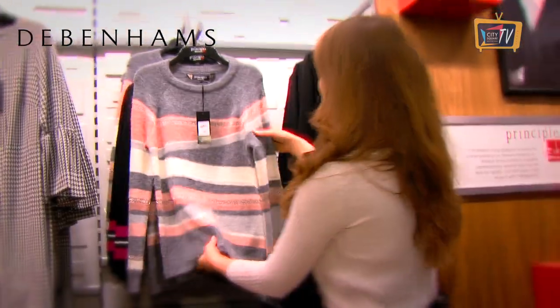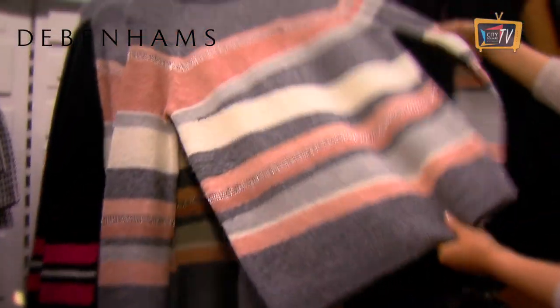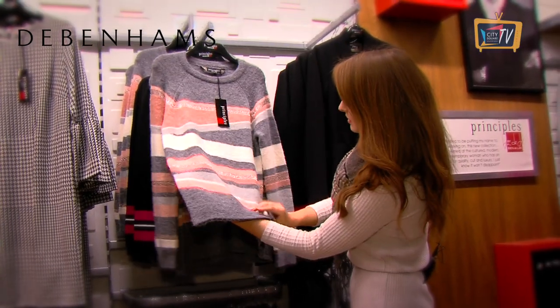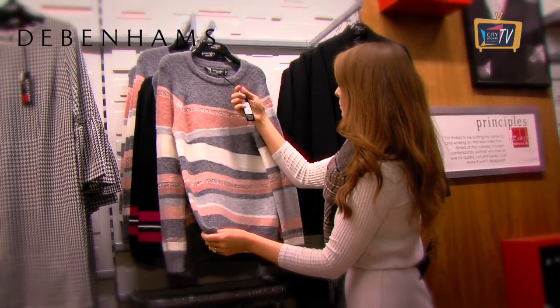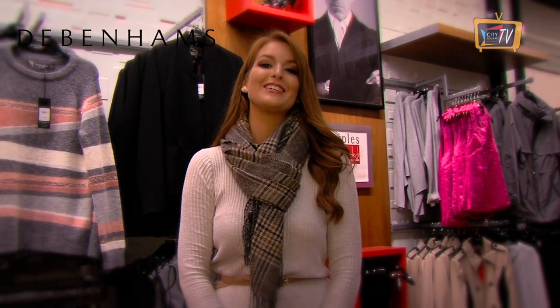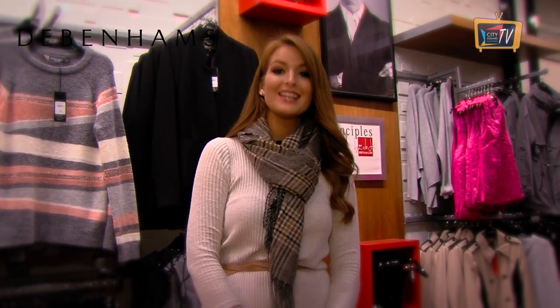This one is really nice — I'm always drawn to anything with a little bit of metallic detail in it. But the colours, they just work so well together. Really, really nice. This one is from Principles in Debenhams and it's 58 euro. So the shops are absolutely packed with loads of jumpers at the moment — I've done the hard work for you so you know exactly where to find them. Thanks for watching and see you next time.